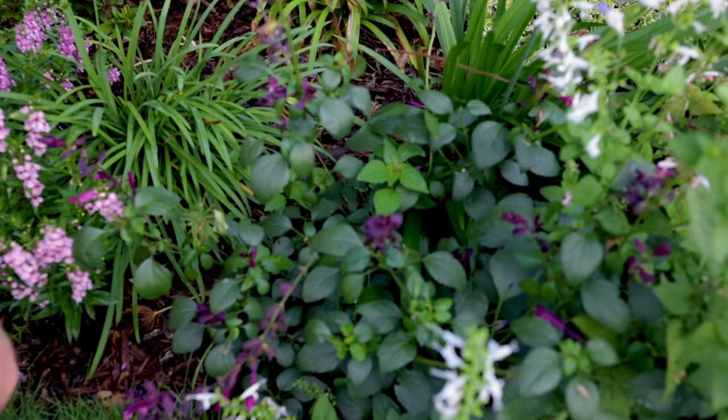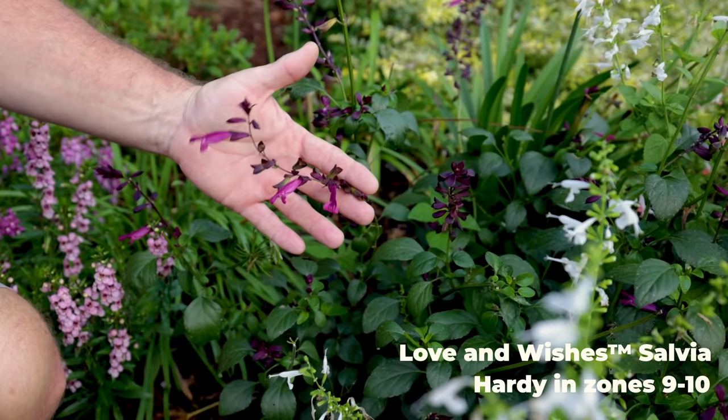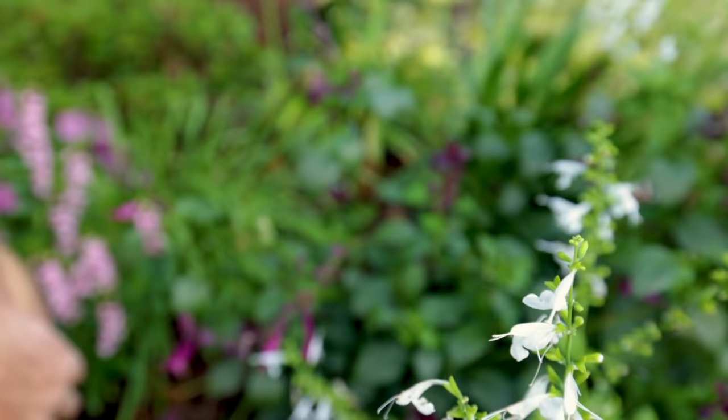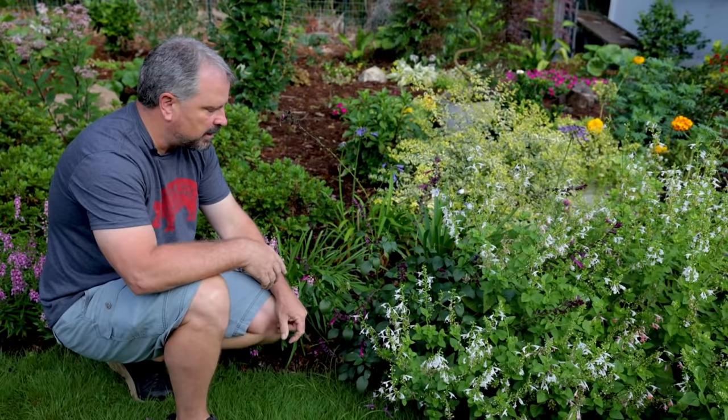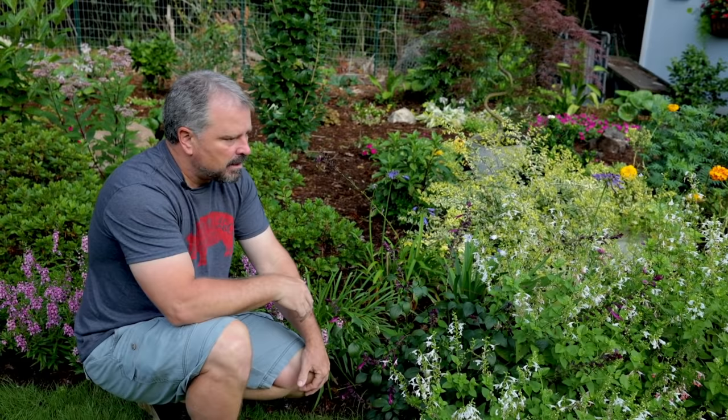This salvia here is called Love and Wishes. It's kind of a wine color, with beautiful calyxes — the part that holds the flower. This is a hummingbird favorite for sure, and a bee favorite. They work this one pretty much all day. This variety can get pretty big and it's likely an annual here for me, but they're worth buying. I can generally get one of these for $4 or $5, and nothing is going to outperform it during the summertime. It never stops flowering through the entire summer — perhaps the biggest performer in the garden.